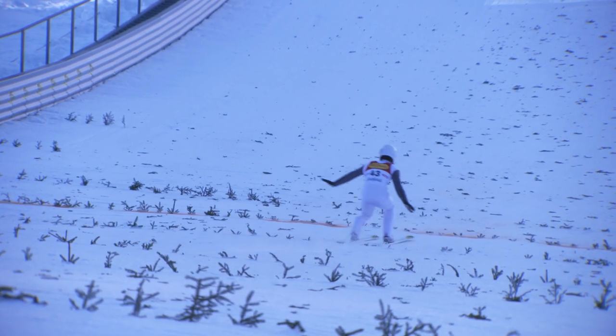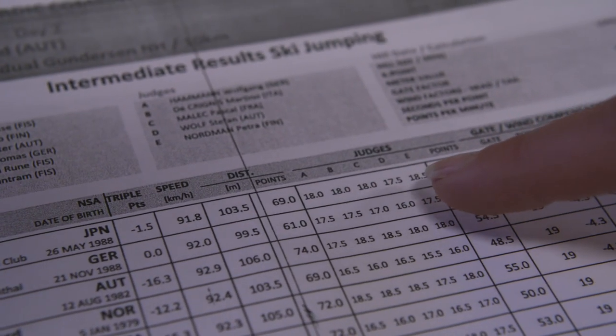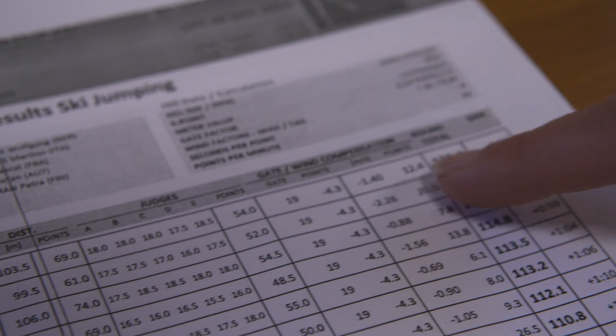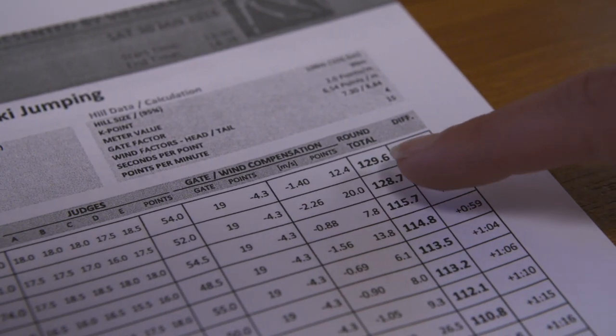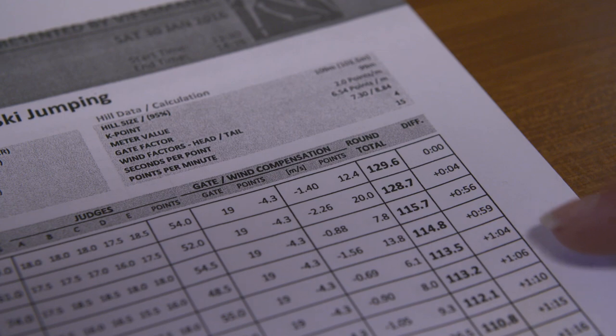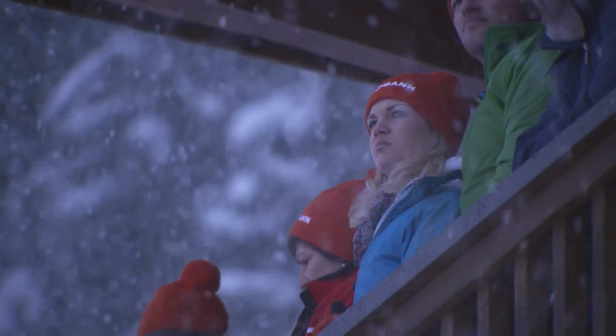Here we have the intermediate result from ski jumping. We can find the points total from the distance — the meters they jumped — and here are the five scores from the jumping judges giving us a total judge score. Here's the wind compensation points, and all of this added together gives us a round total, which is converted into time in seconds behind for the cross-country race. We always have the ski jumping round first, and once we have a final score for each athlete, we battle it out on the track.